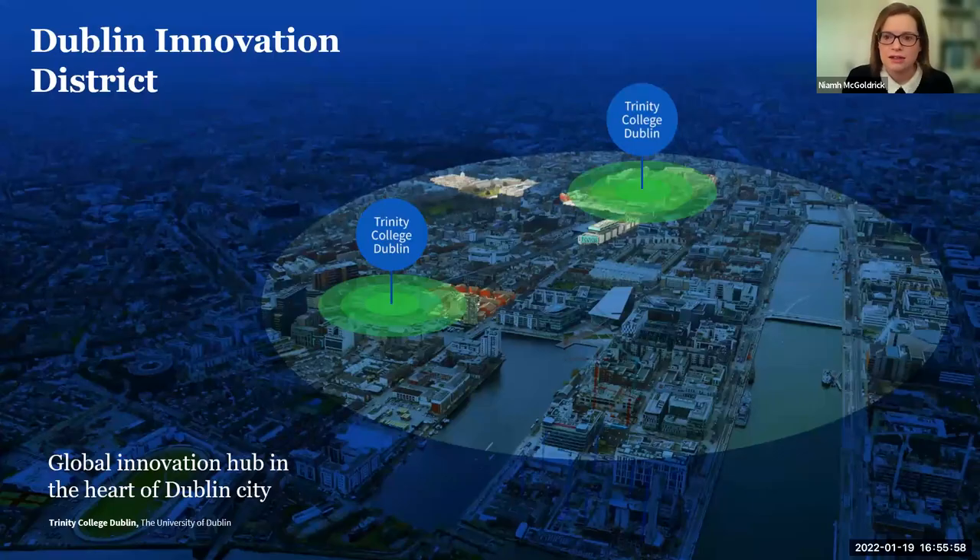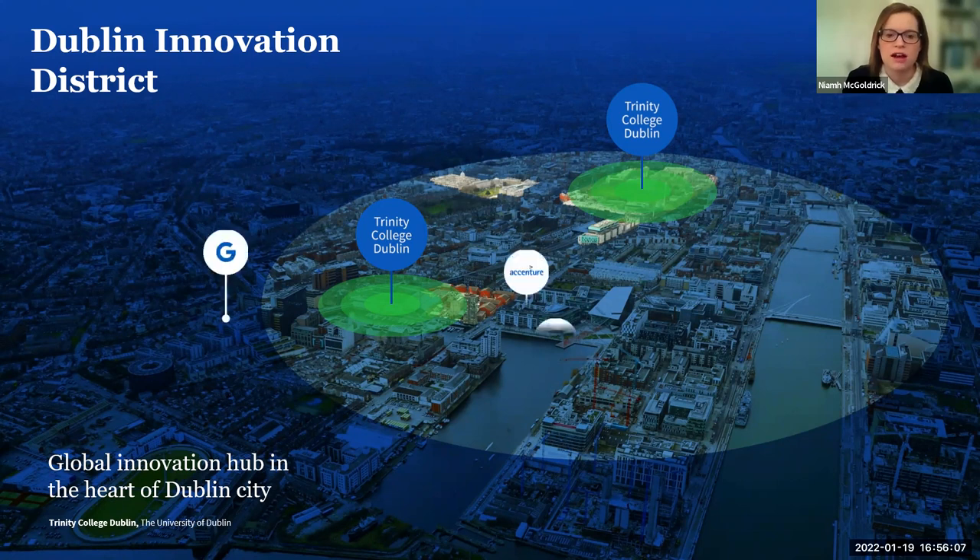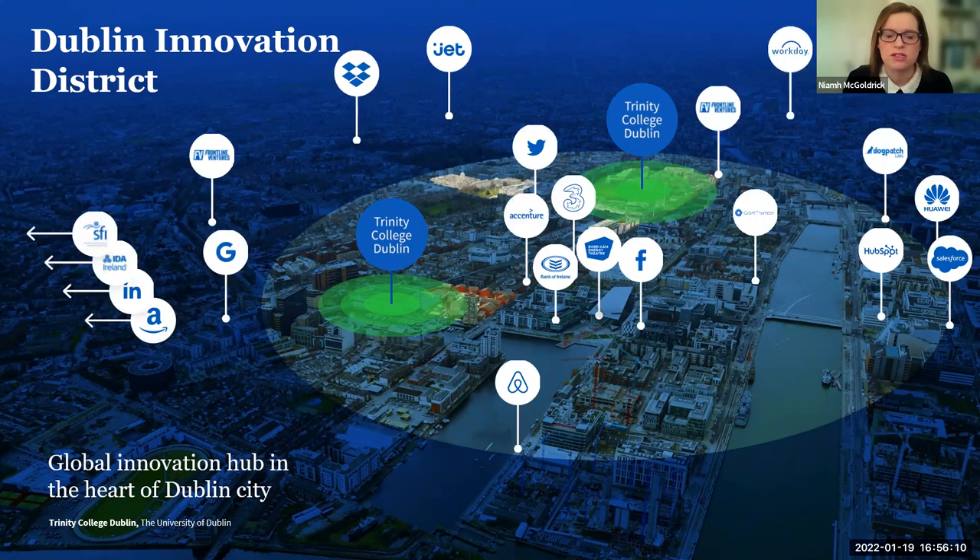To give you an idea of how close Trinity is to really significant multinational companies — not only are we training students to work in different fields, but many of the most significant employers across many areas are within a stone's throw of the campus. They are interested in being close to our graduates and working with Trinity to create entrepreneurs and people who can work across these different industries.